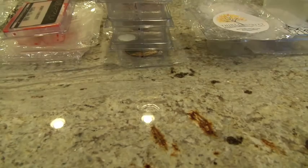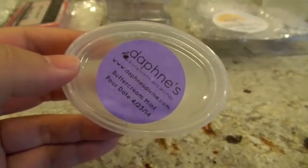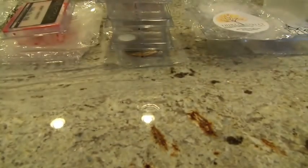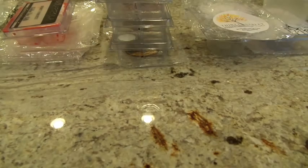I melted this one in my Glade Warmer in the bedroom, and I have this one down as a medium throw — acceptable but not great. I like this scent so much that I'd definitely like a high throw out of it. Maybe next time I'll melt it in the 24-watt hot plate and see how it does; I have more of that one upstairs.